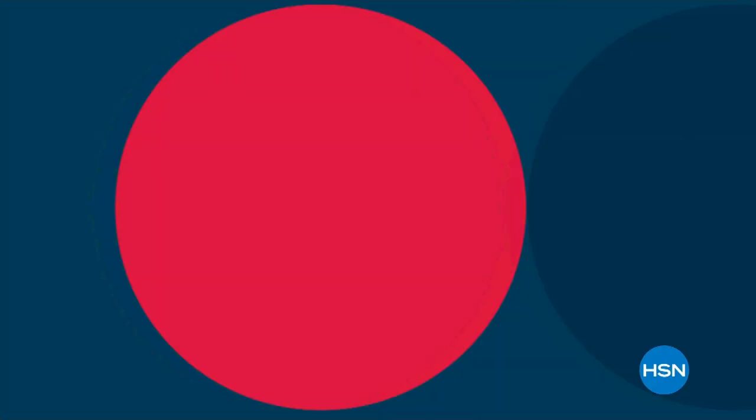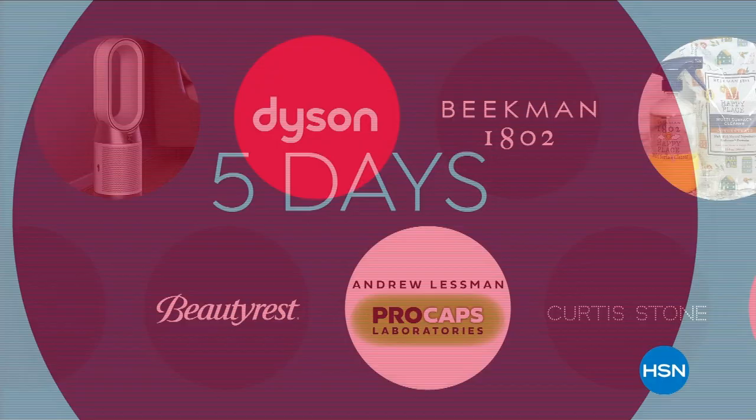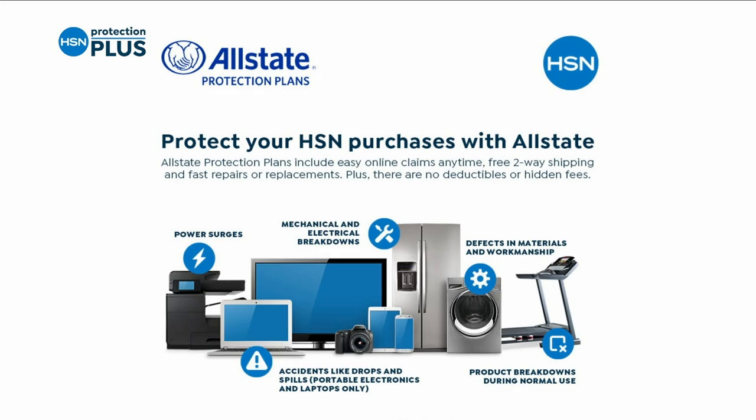Cast your vote for prices worth celebrating during HSN's President's Day Sale — five days of deals from tried and true brands. Worry about one less thing with HSN's Protection Plus Plans covering electronics, fitness equipment, and jewelry. Search 'protection plus' at HSN.com for more details.